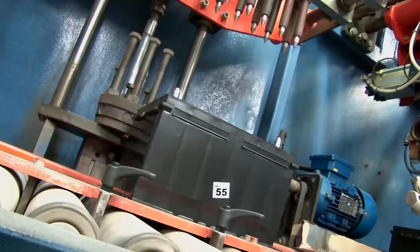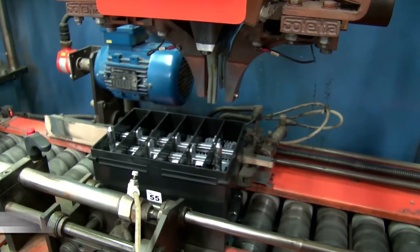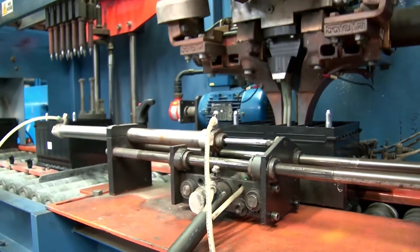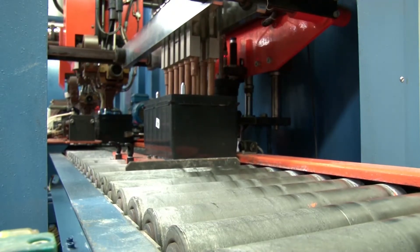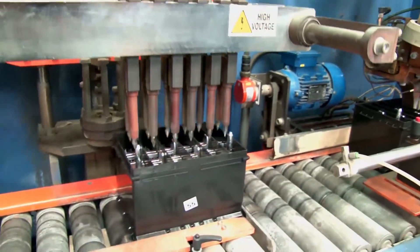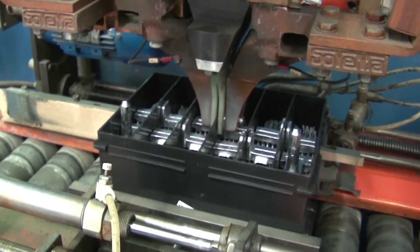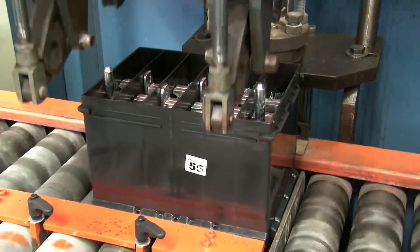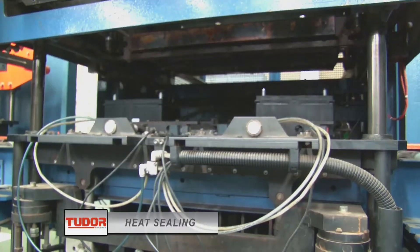After assembling, the cells go through a high-voltage test to check the strap quality. At the next station, intercellular welding is performed, connecting all elements, and a new high-voltage test is made to check the welding quality. If the battery presents any problem, it is automatically rejected by the machine, and a sound alarm goes off to inform the quality control supervisor of the line. After the tests, the batteries undergo a terminal alignment control, and then the box and the lid are thermically sealed together.